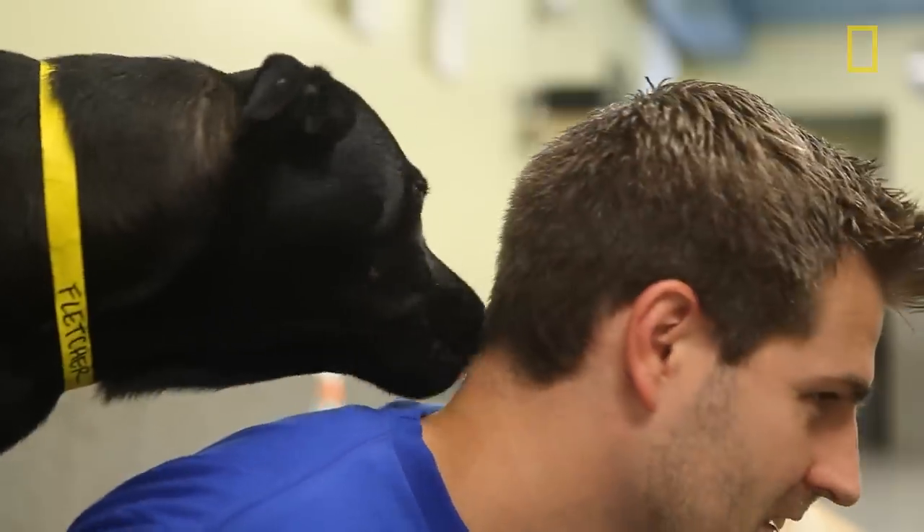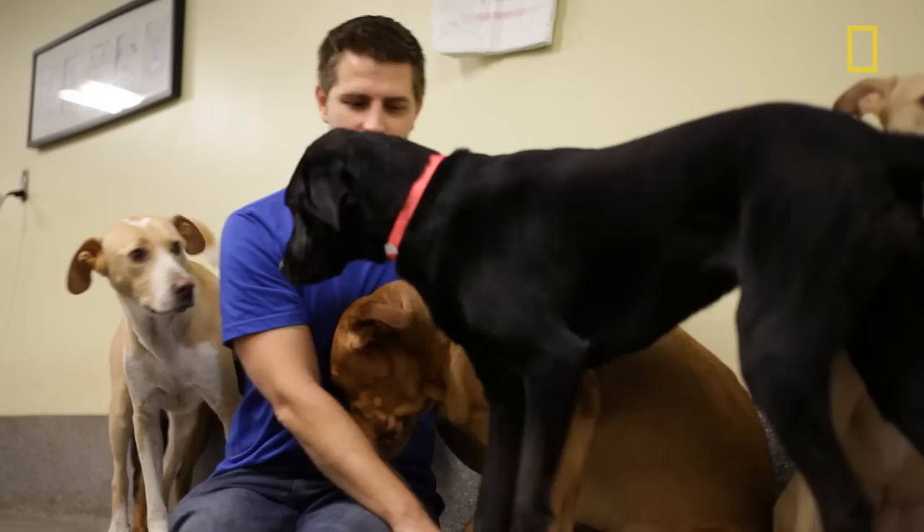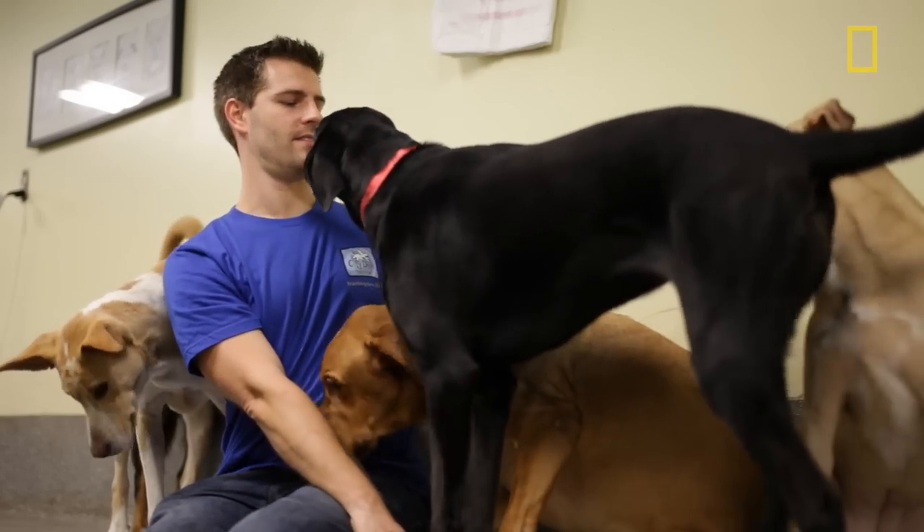We always ask people if their dog has been sick recently, and then we look for sneezing, coughing, vomiting, lethargy, irregular bowel movements, and not being interested in water or food.